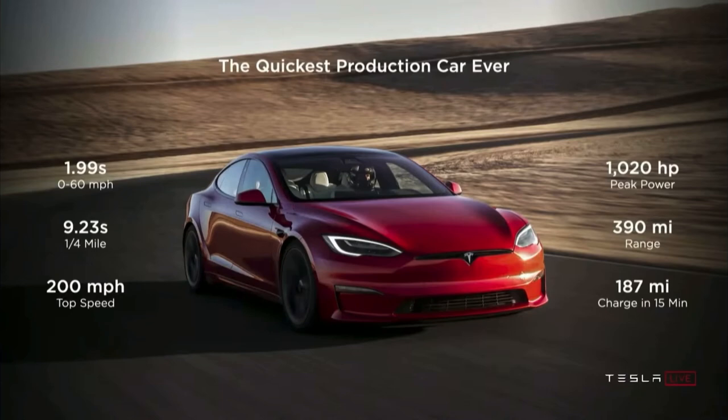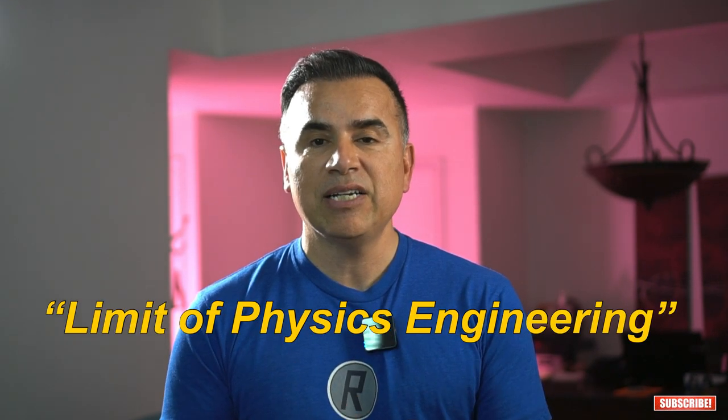It can also do a quarter of a mile in 9.23 seconds at 155 miles per hour, which would make it the fastest production car in this category. It has a top speed of 200 miles per hour and an estimated 1,020 horsepower. And let's not forget that this is a sedan that can carry 5 adults comfortably. Elon called this limit of physics engineering.